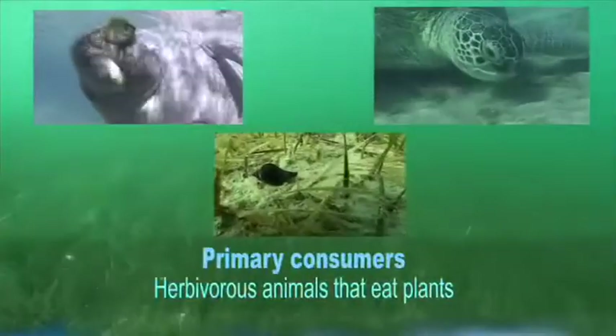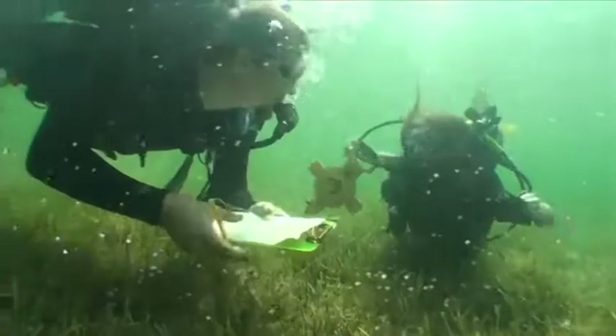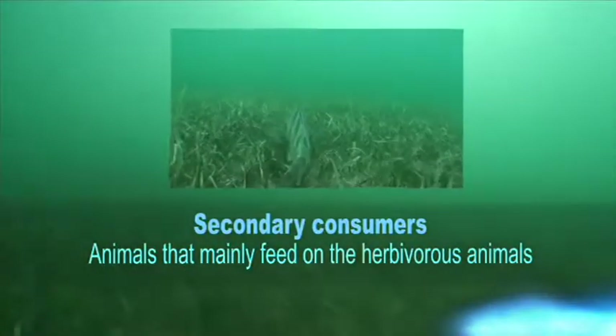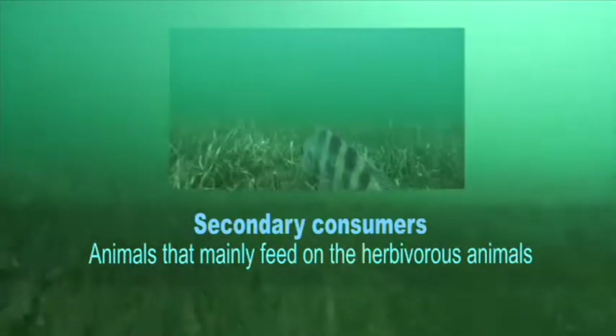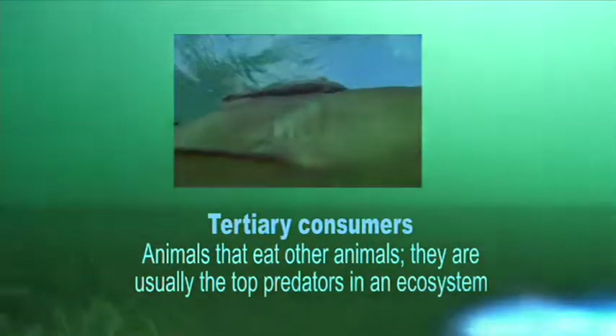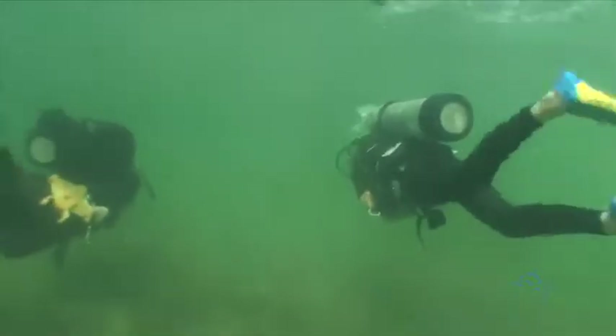Here are some herbivores — they eat the seagrasses. That's a sheep's head fish. Finally, there's a top predator. It's taken a while, but we finally found a shark. The data are on the way. It's up to you to figure out how this ecosystem is structured and why predators are so rare.